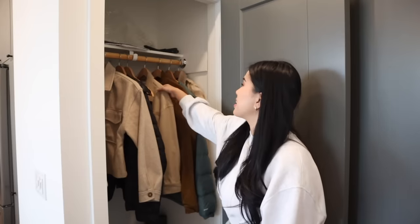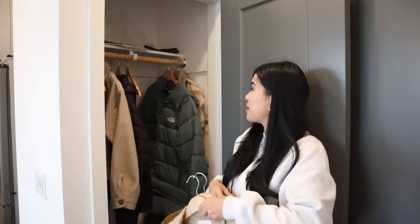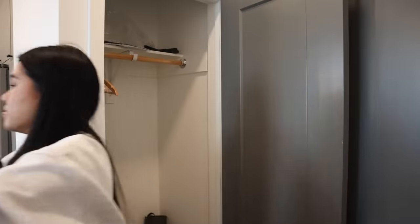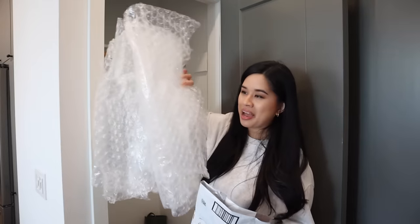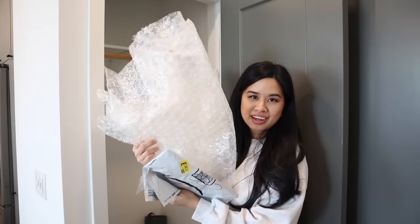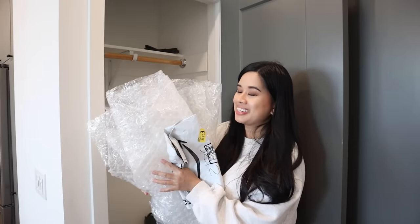Step number two is to empty everything out so that you can actually visualize how much space you have. It's going to get a lot messier before it gets cleaner, but it's going to be so worth it. Does anyone else just keep a bunch of packing materials just in case? I have old mailers and a lot of bubble wrap — I probably won't need it, but just in case.